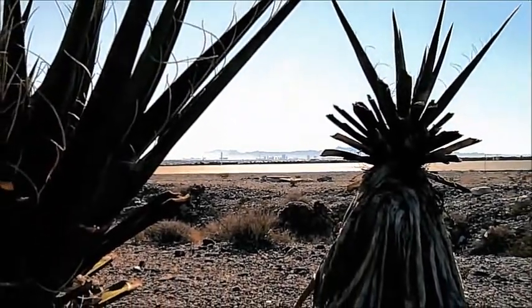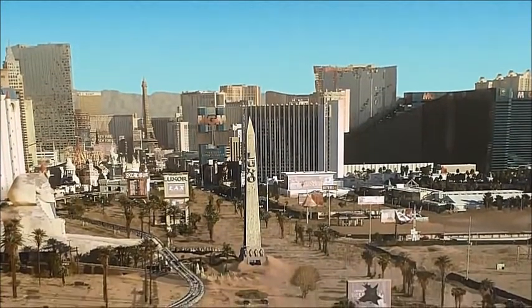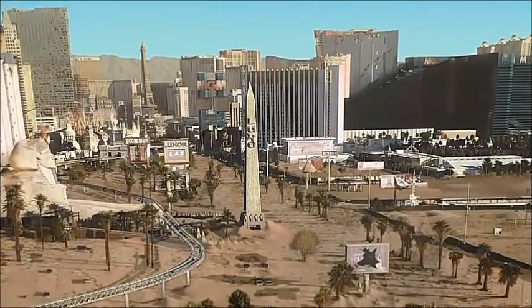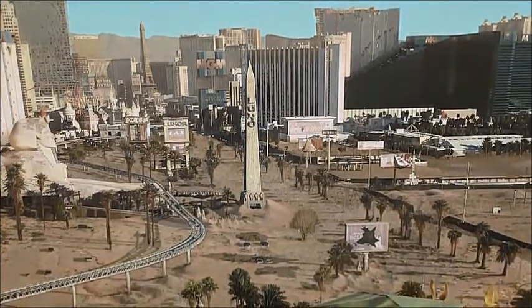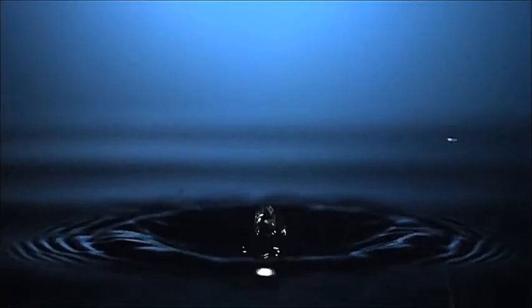In Las Vegas, a city long known for giving second chances, a former star is making a surprise return engagement: water.